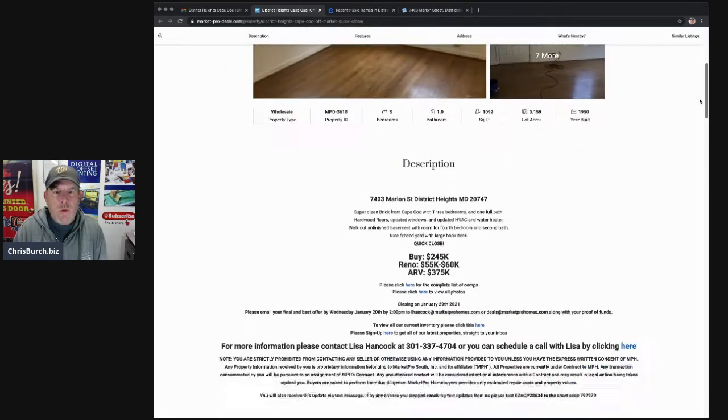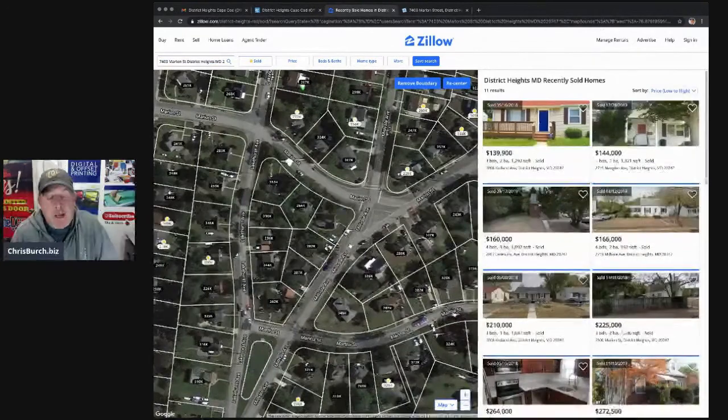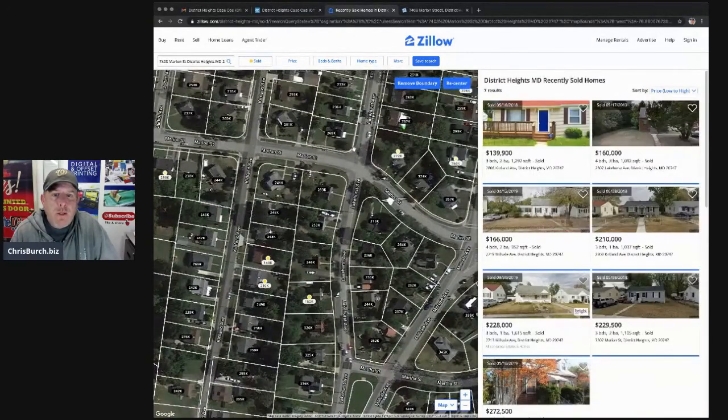They need to close by January 29th, which is 10 days from now — today's the 19th. I'm just curious your thoughts. I definitely wouldn't pursue this at $245K because I don't think the $375K after repair value is there. I'll actually follow this one because I'm curious to know what someone pays for it. I'm going to make a note and put a link in this video for the follow-up once this property sells, because I'm just not seeing how they're doing those numbers.